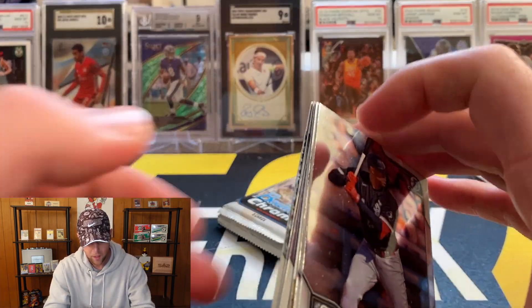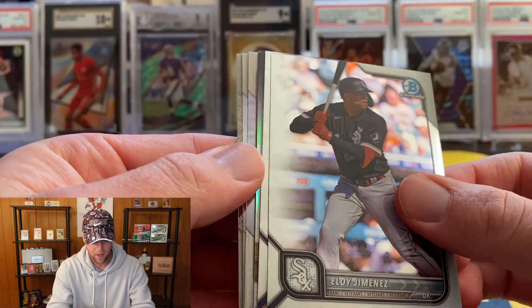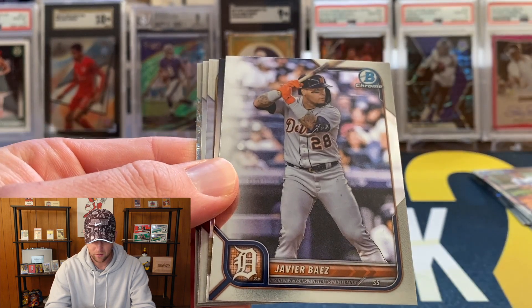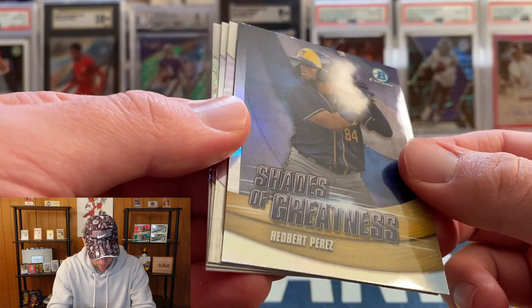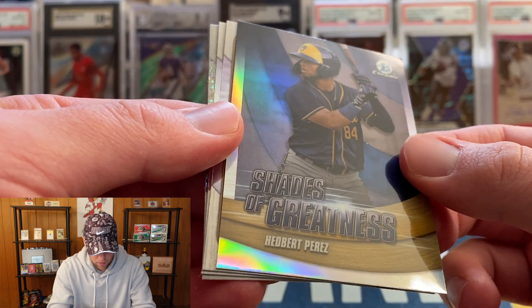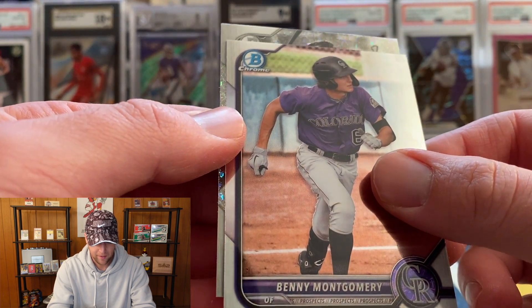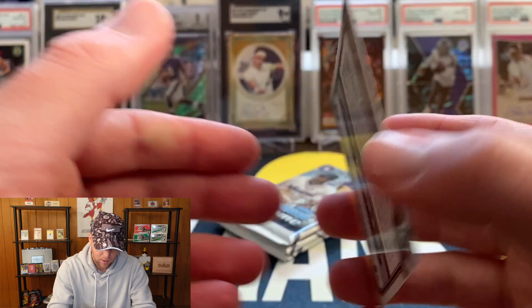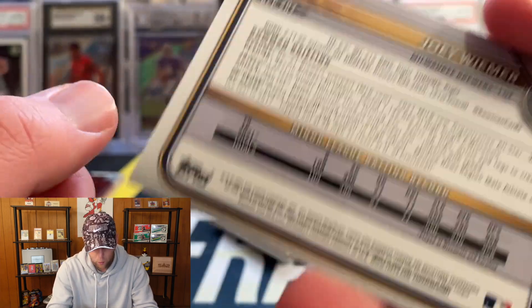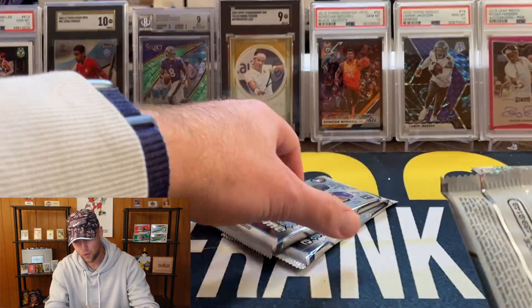This one does feel a little bit thicker — you can kind of tell with Topps Chrome and Bowman Chrome stuff if you have something because the pack is a little bit thicker. We're going to have a Shades of Greatness of Headbert Perez, James Wood, Benny Montgomery, and can we get a First finally? We've got a First and that is going to be Joey Weimer, I believe for the Brewers.